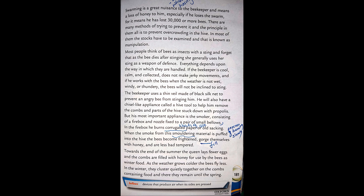Towards the end of summer, the queen lays fewer eggs and the combs are filled with honey for use by the bees as winter food. As the weather grows colder, the bees fly less. In the winter they cluster quietly together on the combs containing food and there they remain until the spring.